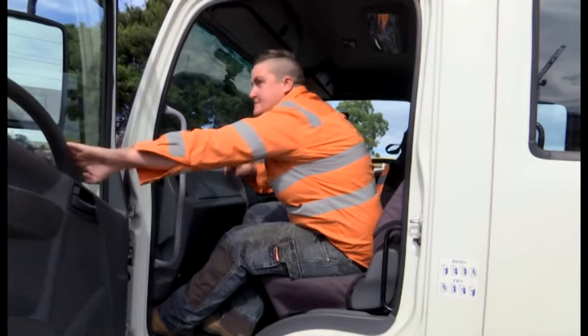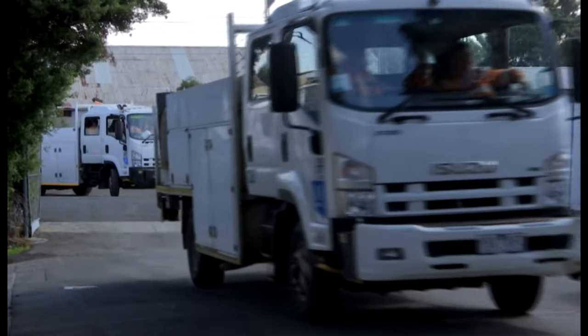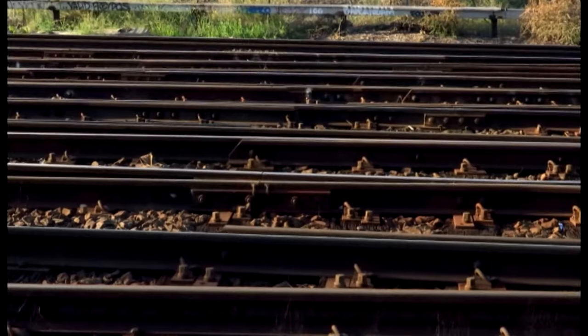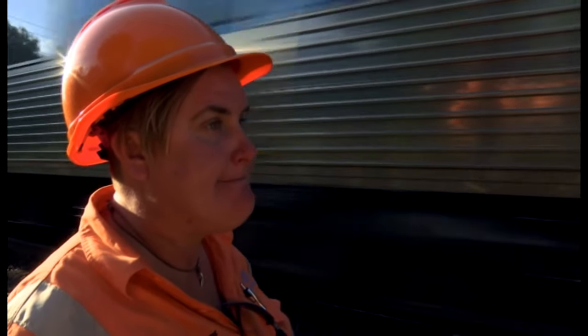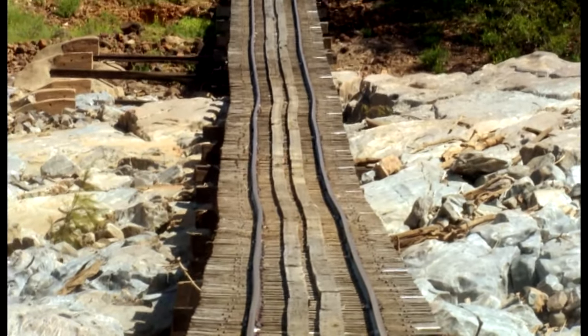The track is safe for the trains to go through — job well done. The next job is a 30-minute drive west to one of the city's busiest commuter lines, heading into Moonee Ponds Creek Bridge near North Melbourne — around six to eight tracks through this section, so it gets pretty busy.